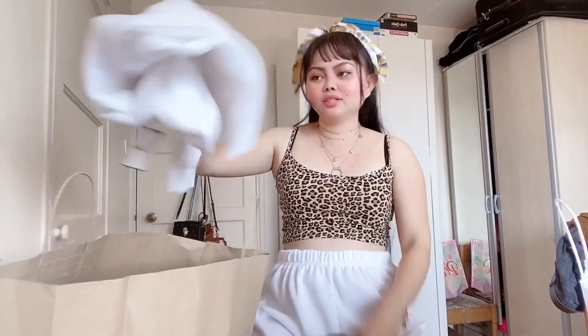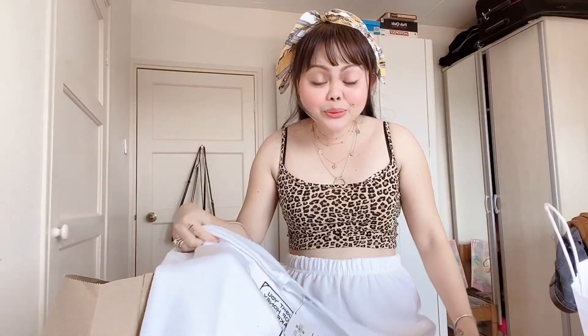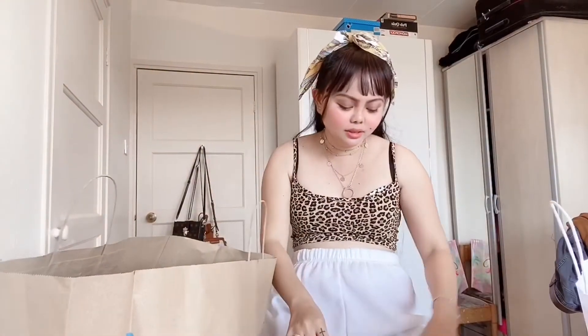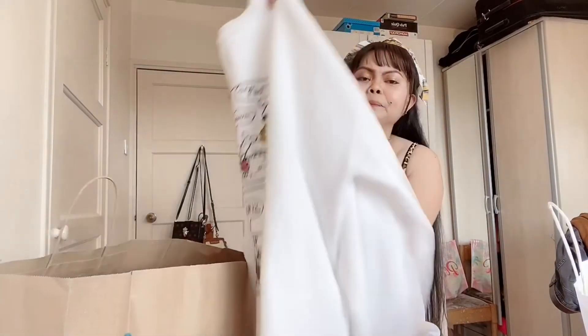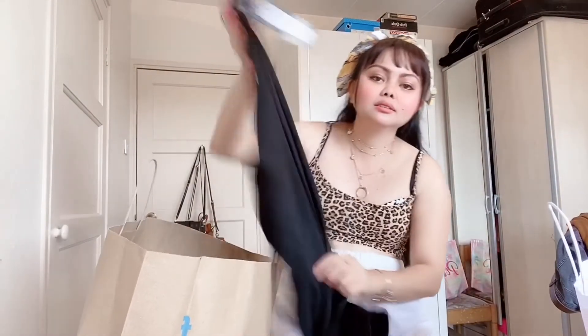And then next is another jumper — it's white. This one is my favorite as well because it's a Winnie the Pooh — like a comic-type Winnie the Pooh. It's so comfortable as well. These are 10 pounds each, not bad on the price right. And the next one is I've got leggings — a black one.